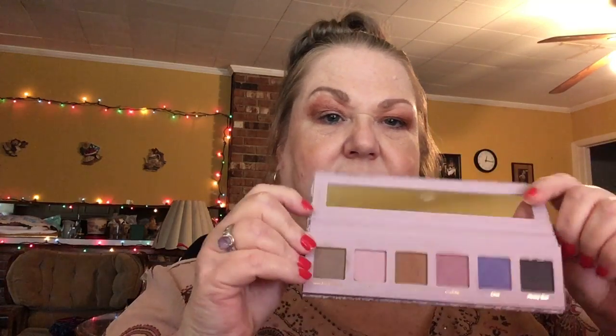I also got a palette from Dominique Cosmetics called Sweater Weather. It's really cute. There are six shades — all mattes: Sweater Weather, Fuzzy, Toasty, Cuddle, Chill, and Messy Bun. They're all pretty pastel and light, with the two darkest being quite subtle.